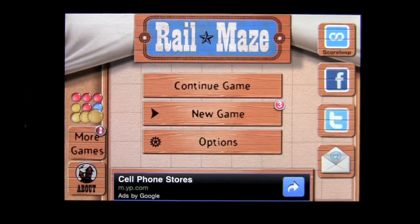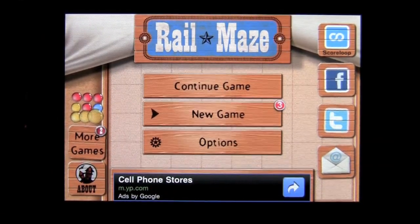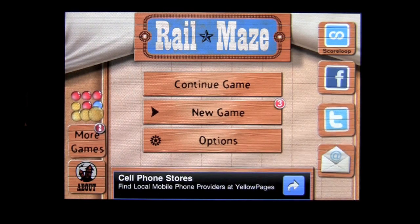Crazy Mike from CrazyMikesApps.com with an iPhone app review for Rail Maze by Spooky House Studios. This app currently sells for nothing — it's free in the iTunes App Store, currently ranking number one in the free section.